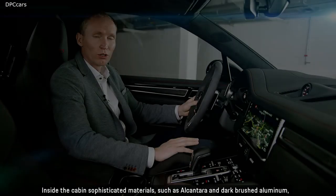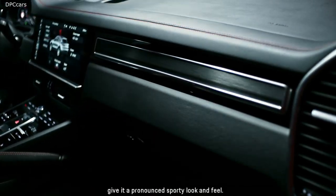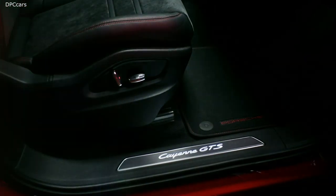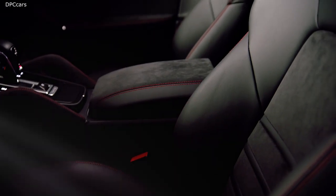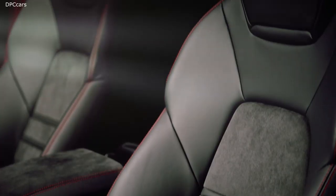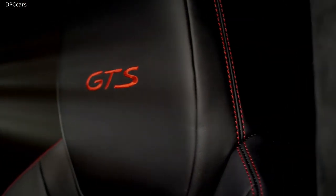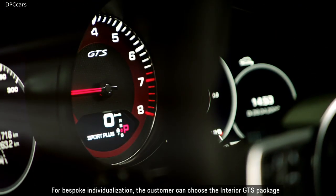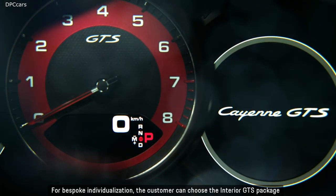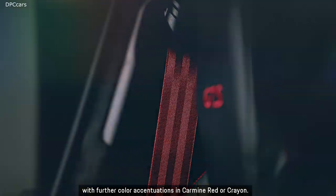Inside the cabin, sophisticated materials such as Alcantara and dark brushed aluminum give it a pronounced sporty look and feel. The 8-way sport seats with Alcantara on the center lining and upholstered sides are exclusive to the Cayenne GTS. For bespoke individualization, customers can choose the interior GTS package with further color accentuations in carmine red or crayon.